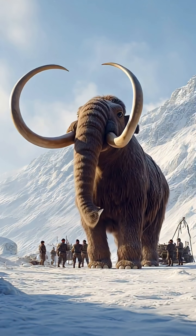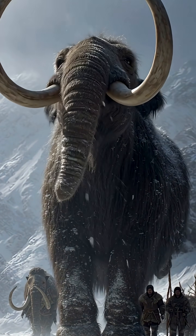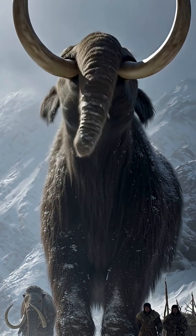After the mammoth was trapped, the hunters used spears and other tools made from stone and bone to finish the hunt. The entire process required patience, cooperation, and bravery.